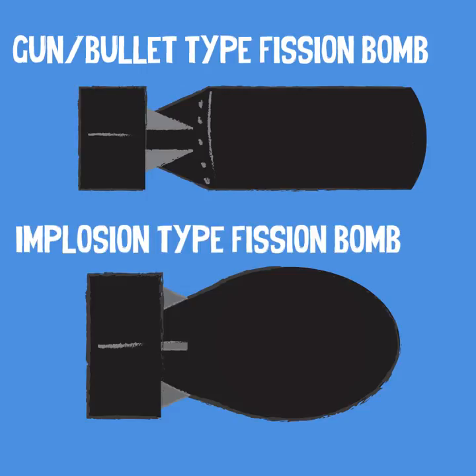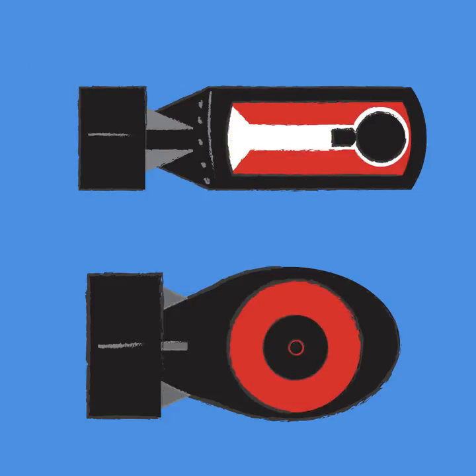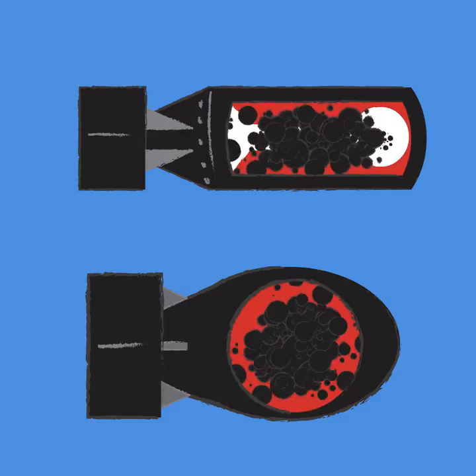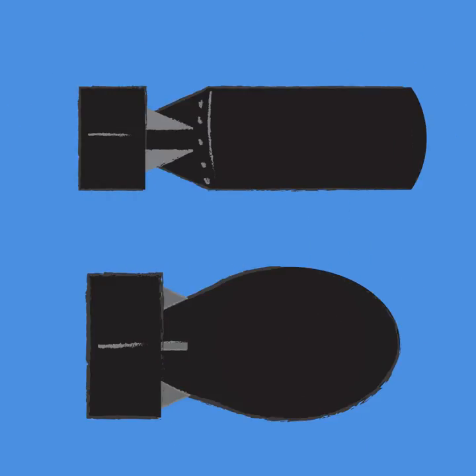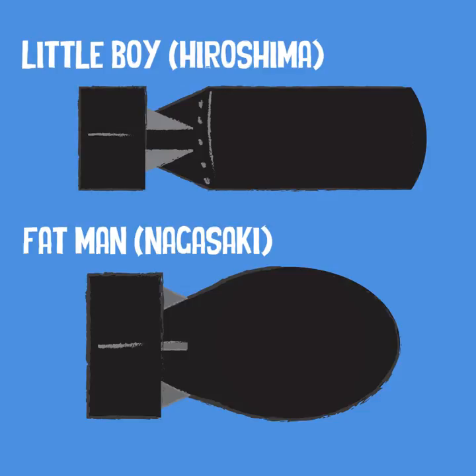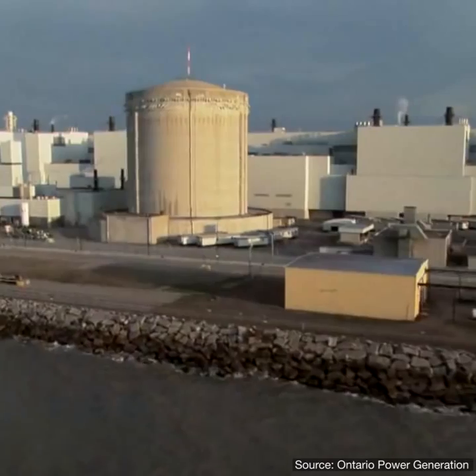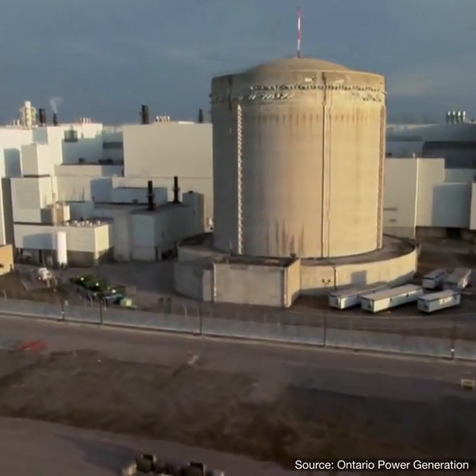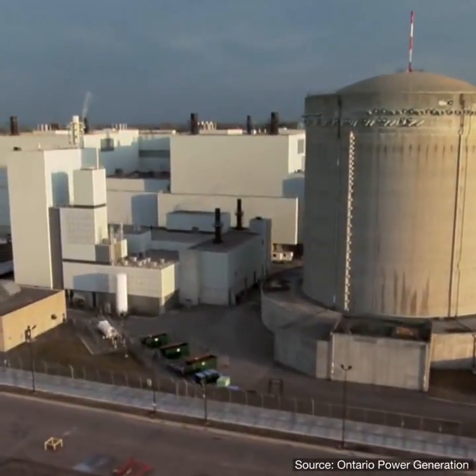In the first nuclear weapons, neutrons bombarded specific isotopes of uranium or plutonium, causing fission, which released even more neutrons, which in turn caused more fission, and so on, producing an uncontrolled chain reaction. This process is what was used in Little Boy and Fat Man, the two fission bombs dropped on Japan at the end of World War II. The energy produced in fission in more controlled chain reactions of specific isotopes of uranium is what's used in nuclear power.